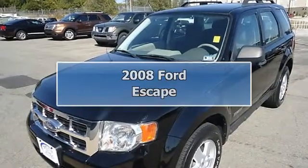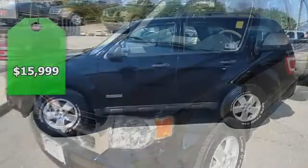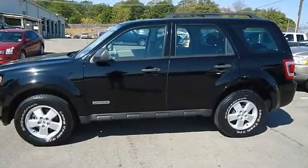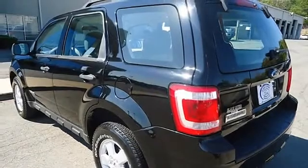Get down to basics with this 2008 Ford Escape XLS. Perfect for the whole family. Tastefully optioned with power windows, power locks, power mirrors, roof rack, and with this four-cylinder you will get great gas mileage.